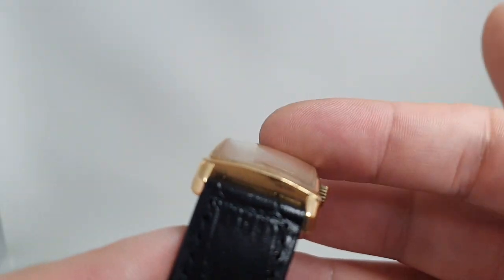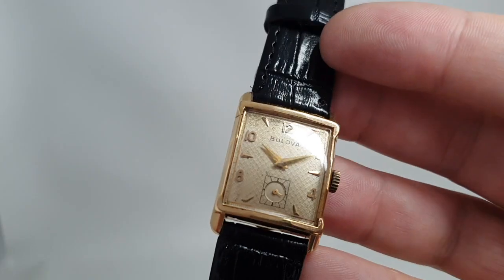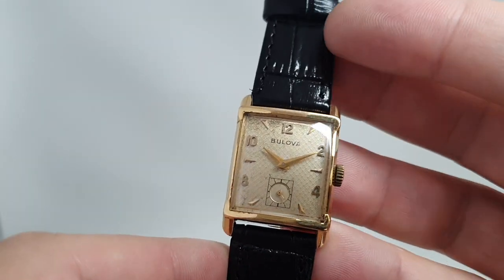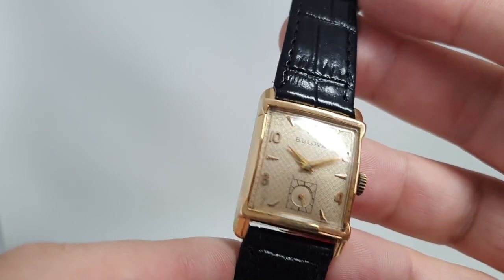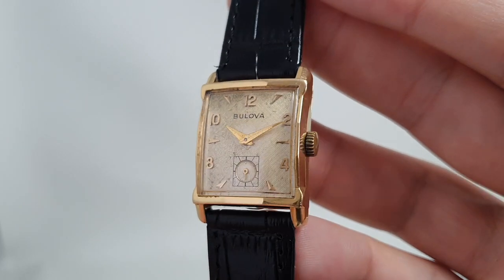Crystal is good. The strap is new and although it is only a 23mm case, because this is an 18mm strap it does wear a little larger than you might expect. There are photos on the website of this on my wrist and I'm not a small chap.